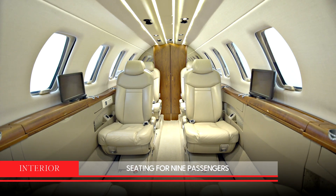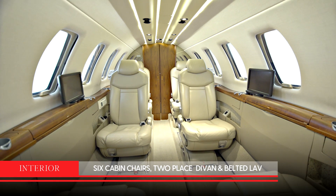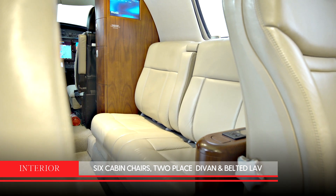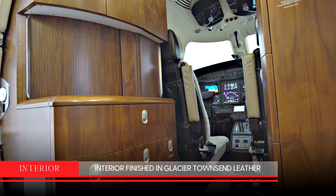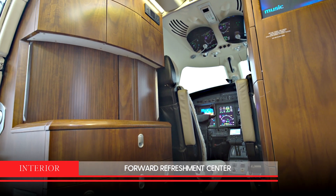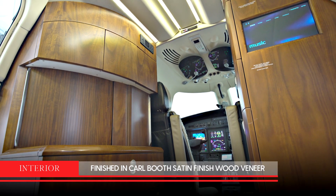The nine-passenger interior of this aircraft has six cabin chairs and a forward two-place divan and a belted lav finished in Glacier Townsend leather. It also has a forward refreshment center finished in satin finished wood veneer.